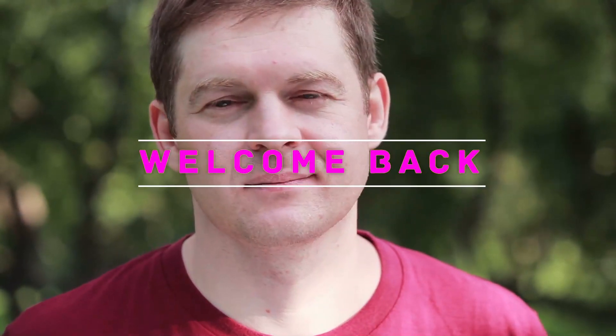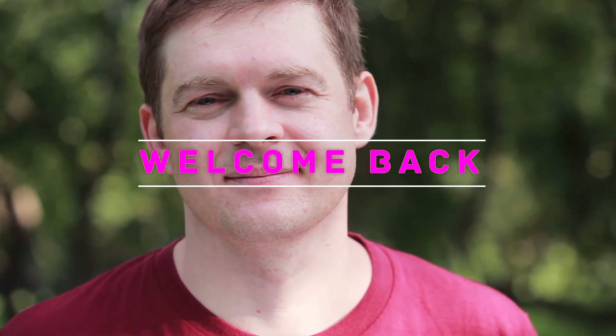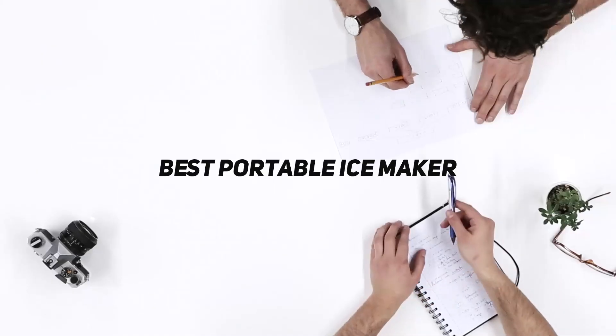Hello everyone, welcome back to my channel. In this video I'm gonna talk about the top 5 best portable ice makers.